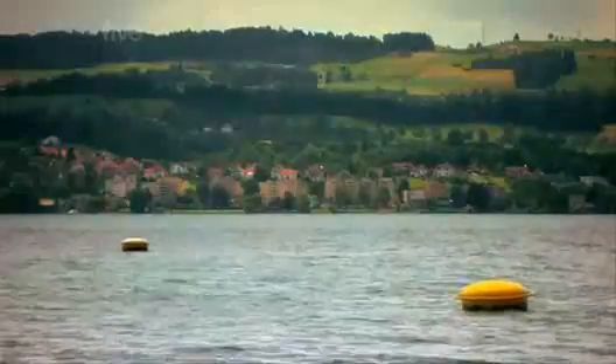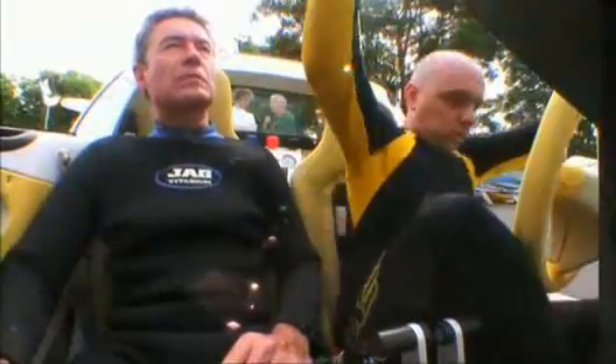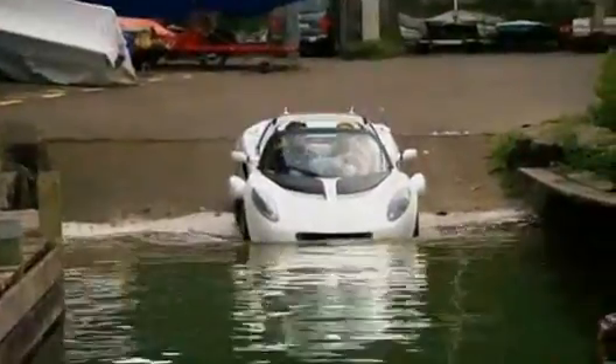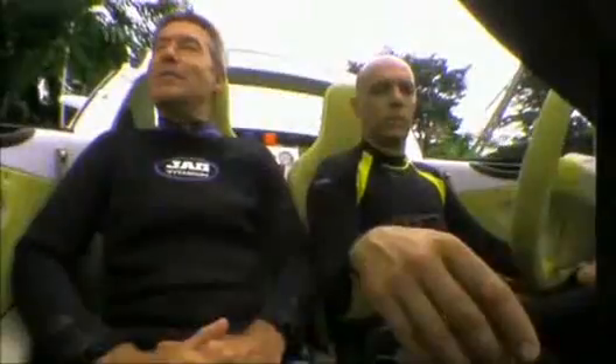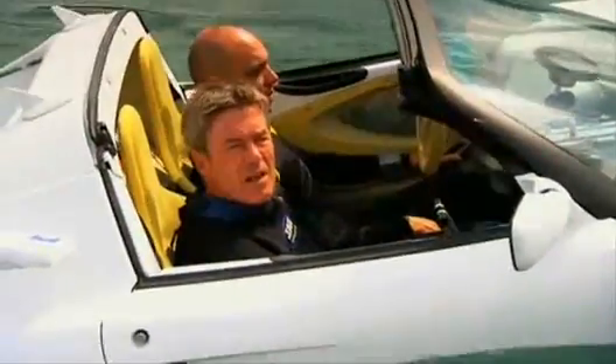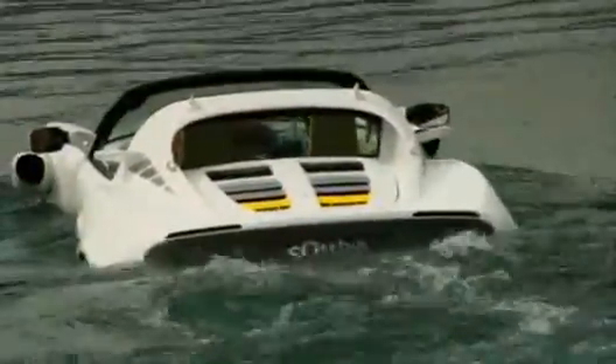Controlling the car underwater requires a Rinspeed expert, so I had to put my life into the hands of someone I'd never met before. Lots of buttons being pressed. I thought we were going to sink immediately — but it doesn't sink. It's a boat. After a while, I sort of got used to cruising around in a car with Lake Zurich just a couple of inches below the windows. Now it was time for the ultimate test.